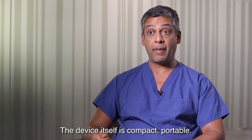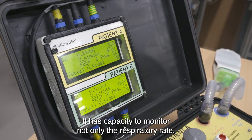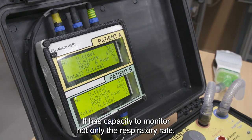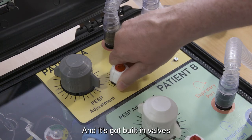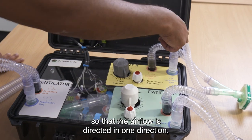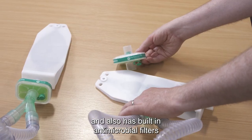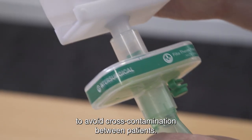The device itself is compact and portable. It has the capacity to monitor not only the respiratory rate but the airway pressures and the concentration of oxygen. It has built-in valves so that airflow is directed in one direction, and also has built-in antimicrobial filters to avoid cross-contamination between patients.